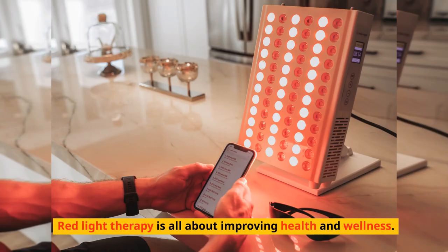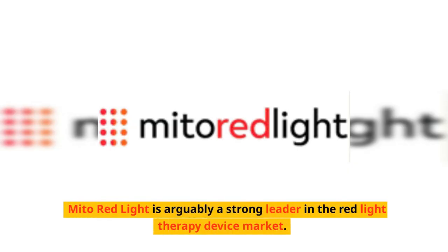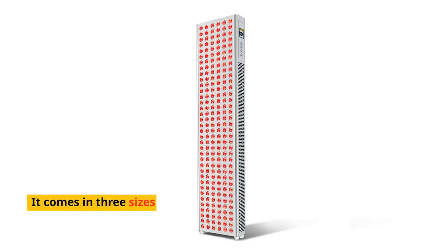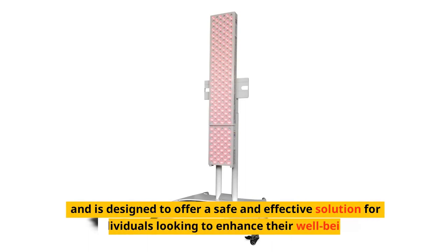Red light therapy is all about improving health and wellness. Mito Red Light is arguably a strong leader in the red light therapy device market. This video is about their Mito Adapt lineup of red light therapy devices, which comes in three sizes and is designed to offer a safe and effective solution for individuals looking to enhance their well-being.